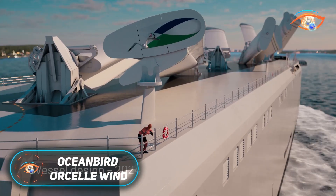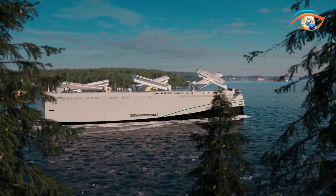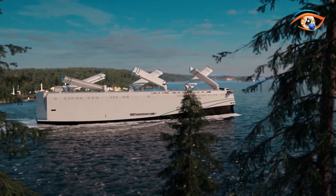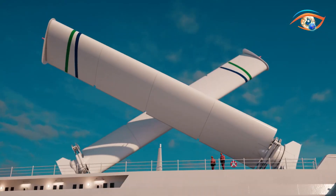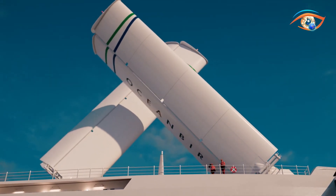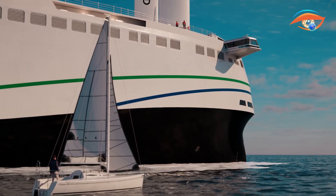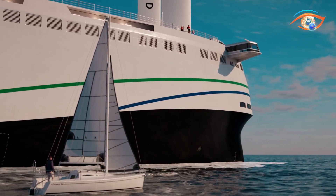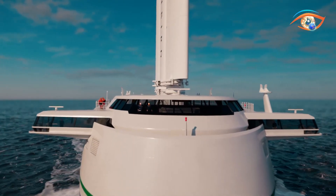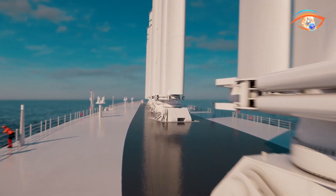The Oceanbird Orsel Wind is the world's first full-scale wind-powered roll-on-roll-off vessel, developed by Wallenius Wilhelmsen under the Oceanbird Initiative. This revolutionary ship aims to reduce greenhouse gas emissions by up to 90% compared to traditional carriers, marking a transformative step towards sustainable maritime transport. Spanning approximately 220 meters in length and 40 meters in width, the Orsel Wind can transport over 7,000 cars along with heavy machinery and break-bulk cargo. Instead of conventional sails, it employs six towering rigid wing sails — Oceanbird wings — that can rotate 360 degrees for maximum wind efficiency and fold down when facing rough weather or docking.